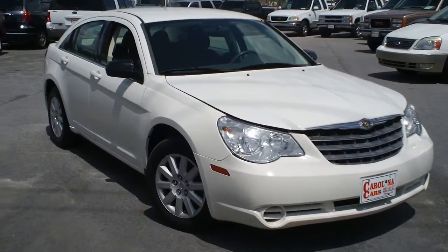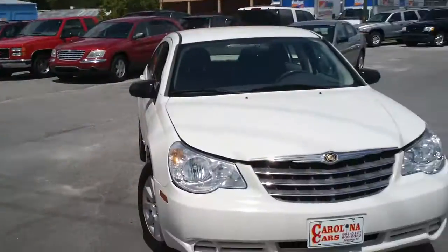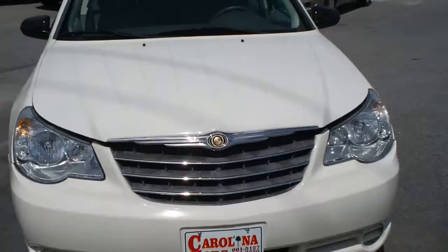This is a 2007 Chrysler Sebring here at Carolina Cars in Florence, South Carolina on West Lucas Street. I want to give you a walk around on this vehicle and let you get a good look at it and see the condition it's in.